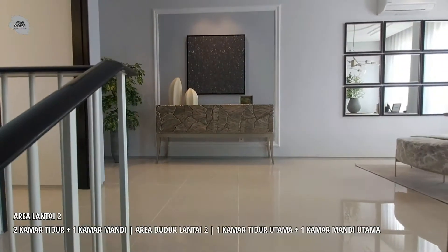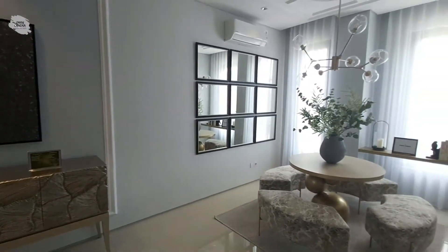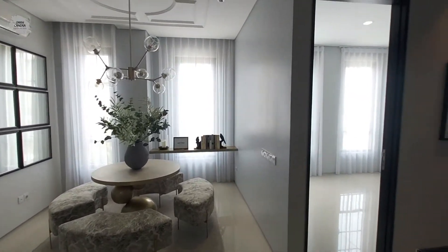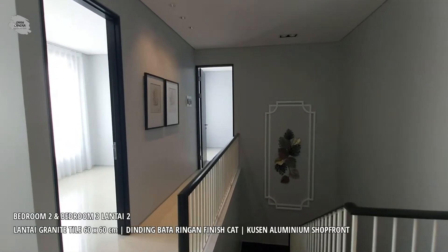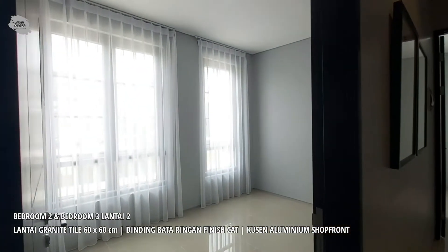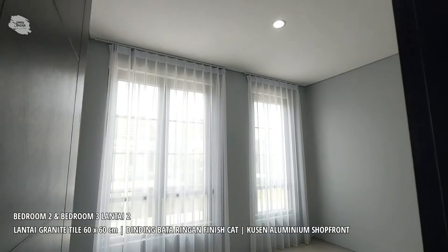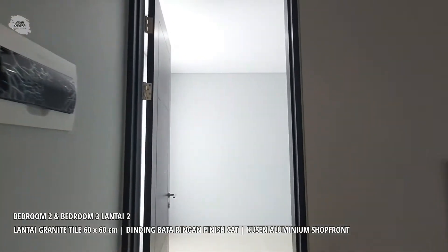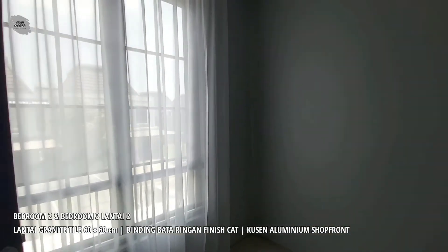Di lantai dua ini memiliki interior yang tidak kalah mewah dibandingkan lantai satu. Terdapat satu area duduk dan juga tiga buah kamar. Dua kamar pertama bisa digunakan untuk kamar anak, memiliki ukuran kurang lebih 4x3 meter, dengan opening jendela yang sangat besar sehingga sirkulasi udara dan pencahayaan alaminya sangat terjaga.